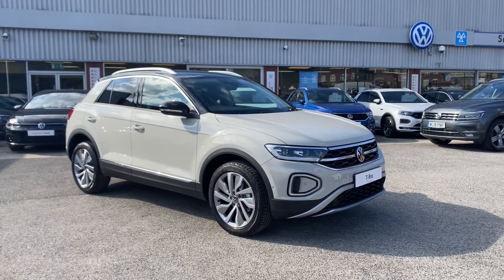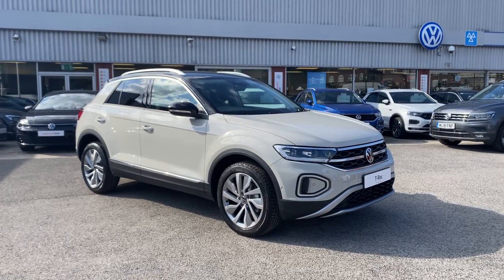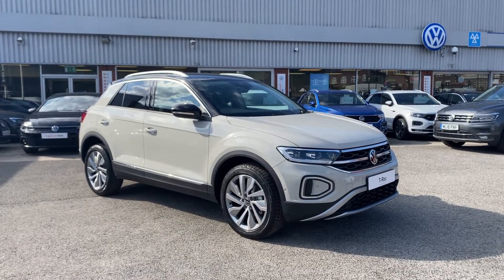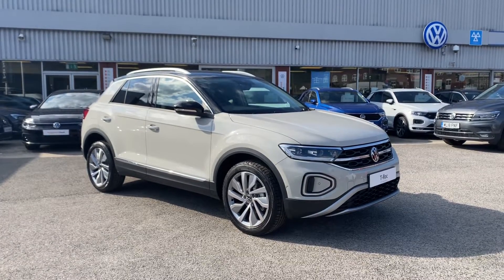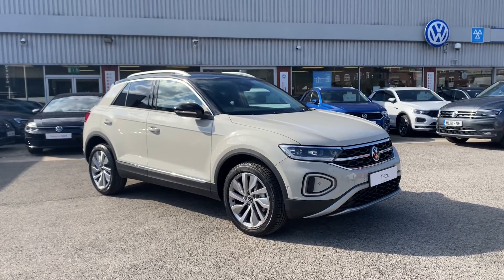Hello, it's Sabia from Olden Volkswagen. Here we have some brand new stock. This is a stunning brand new T-Roc Style 1.0 TSI 110 PS in the fantastic Ascot Grey finish. This car is currently available at Olden Volkswagen and you can get flexible finance packages available.